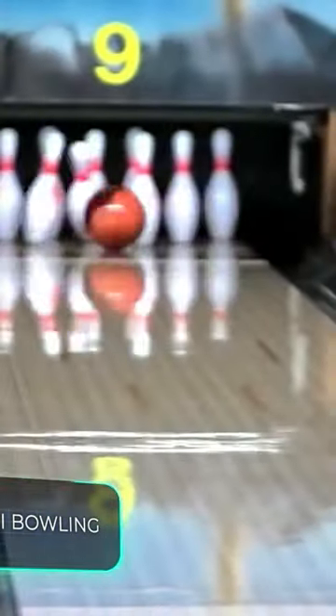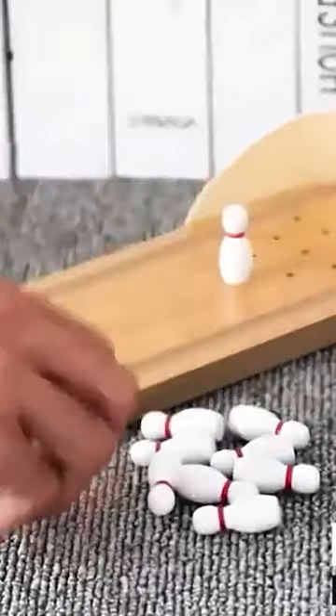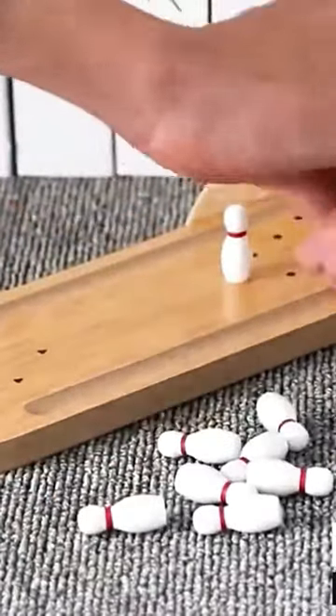Otter's Mini Bowling. You've probably heard of table soccer, table hockey, and table tennis, but what about tabletop bowling? This toy lets you bowl strikes from the comfort of your own home.